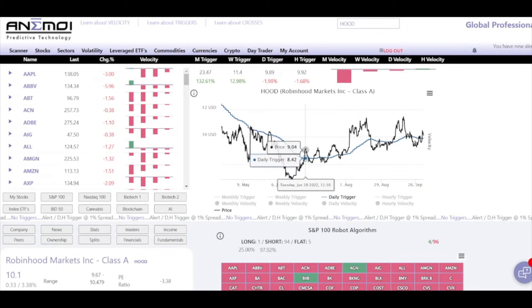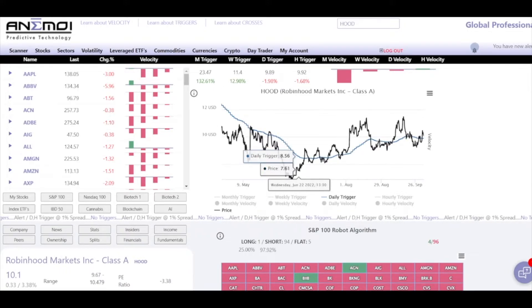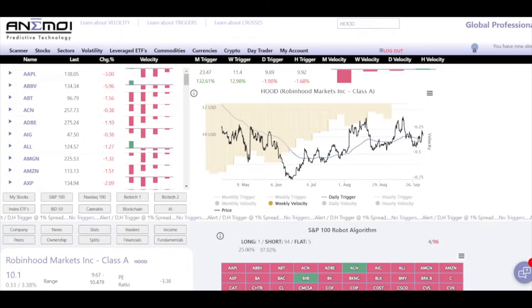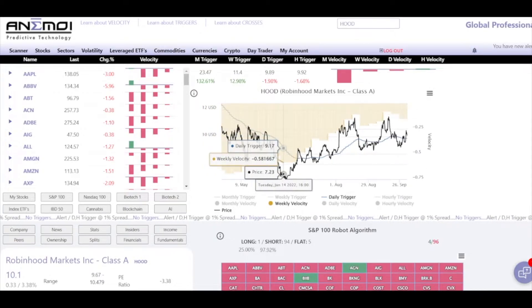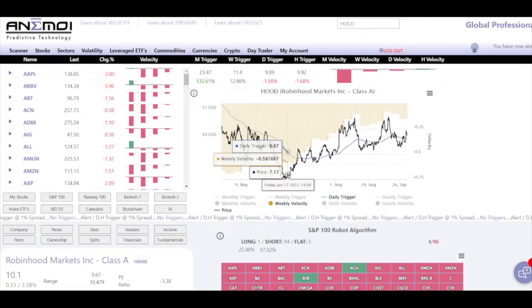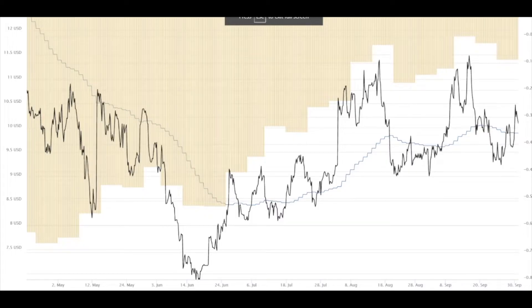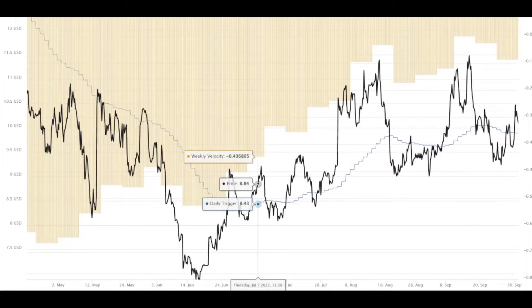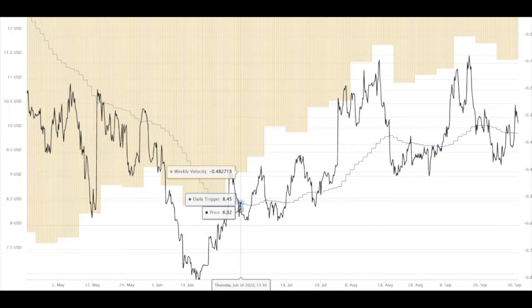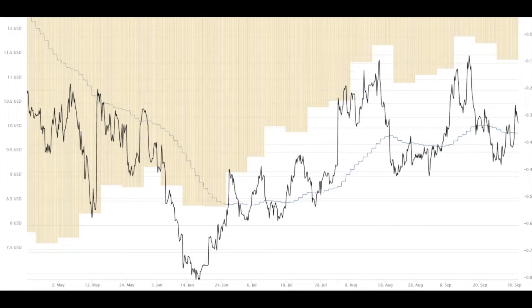In a very short period of time — June 27th, June 28th — price broke above $8.41 and ran to $9.06. During those weeks, the reason price didn't just run away after breaking above the hourly trigger was because of the nasty weekly velocity to the downside. You don't expect runaway moves when there's harsh weekly velocity. But as the weekly velocity got less and less negative, price was able to make bigger and bigger attacks above the hourly trigger, towards the weekly trigger.